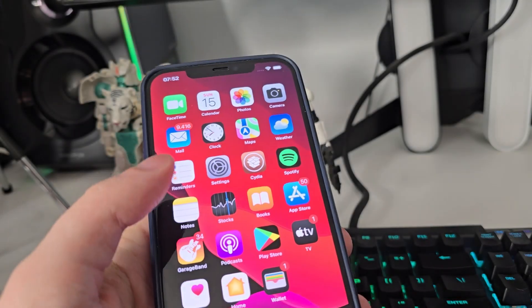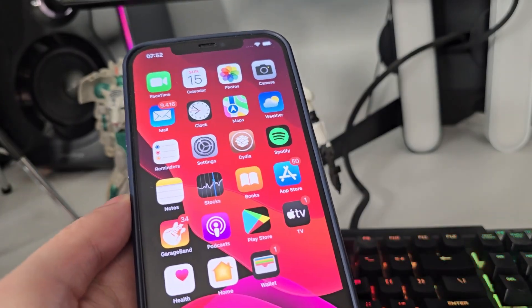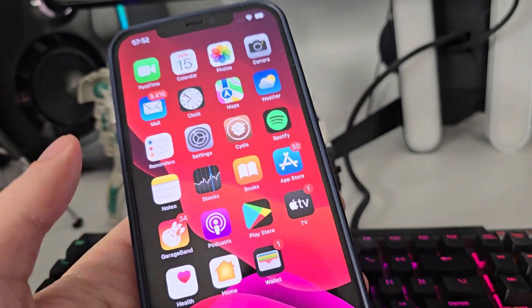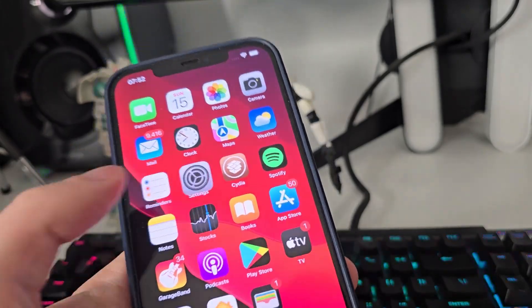As you can see, I have Cydia on my home screen, fully loaded with all of the features. In order to get Cydia, we need to complete a few steps.